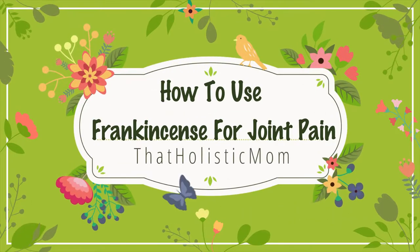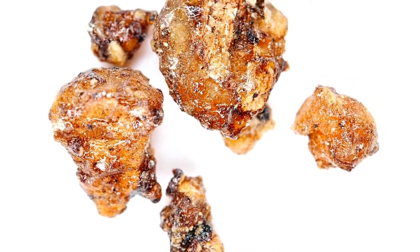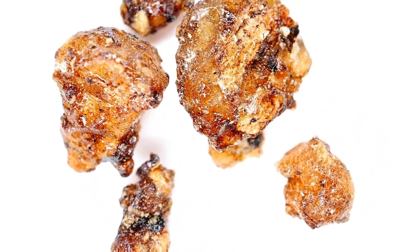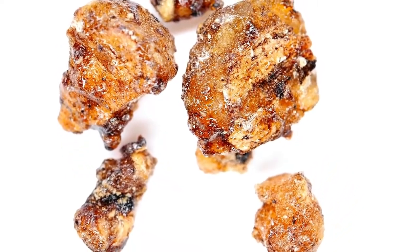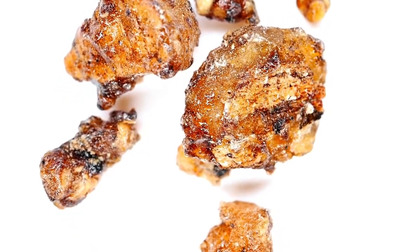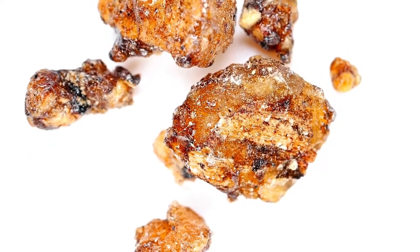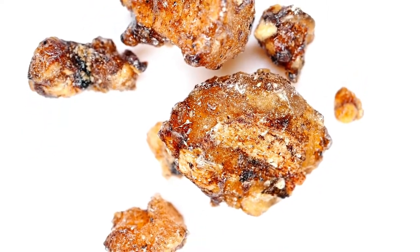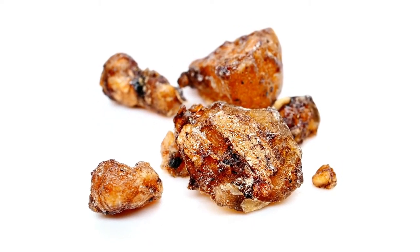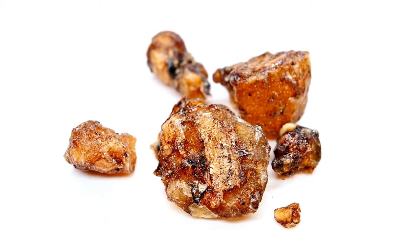Hello and welcome back to the channel. Today's video is part of the frankincense mini series where we've started talking about the benefits of frankincense as well as its uses, some warning signs, and we've also started a mini series handling a couple of ailments and problems that frankincense has been proven to help with. We also talk about the scientific research and give you some dosage recommendations so you can make an informed decision.